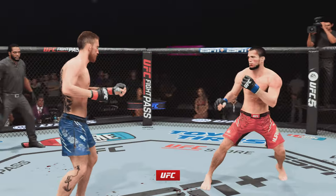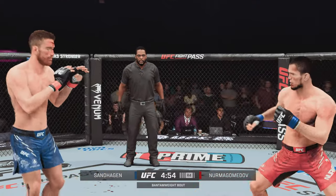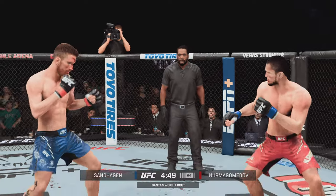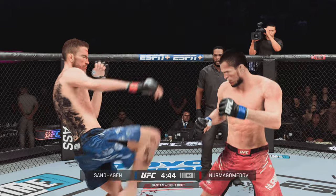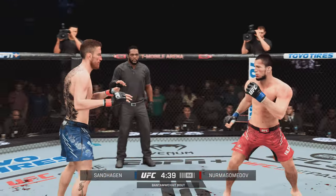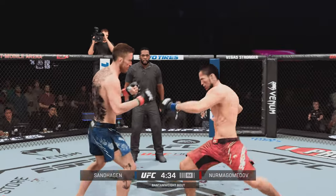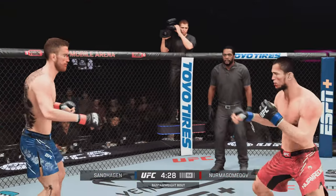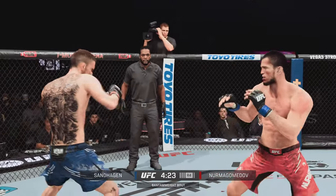Here's round four — fight scheduled for five five-minute rounds. Umar Nurmagomedov gets caught by that straight punch. Can't take too many more of those. Four strikes to the head. Wow, huge head kick. Straight punch is true. Big knee.